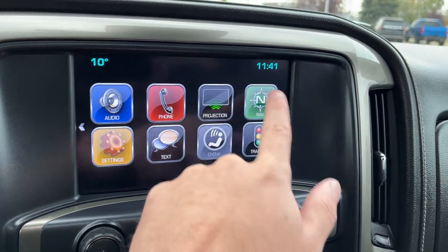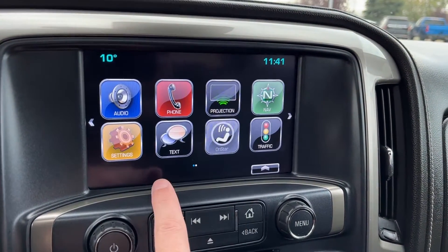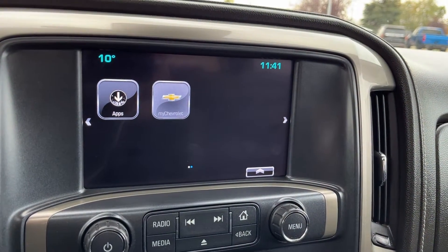Then phone connection, phone projection, our navigation in our GPS system, settings, text, OnStar, as well as traffic. The second page has our apps and myChevrolet.